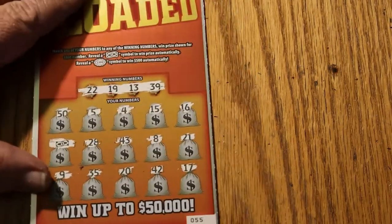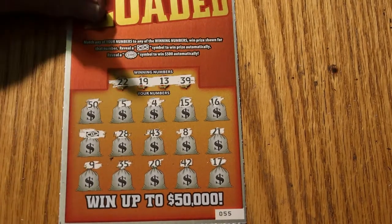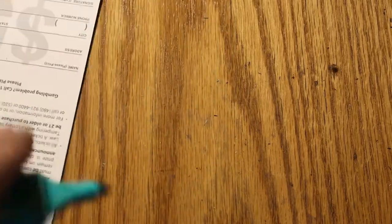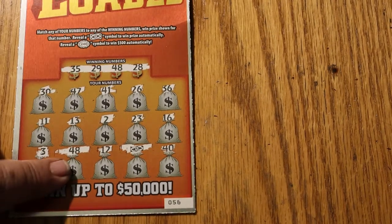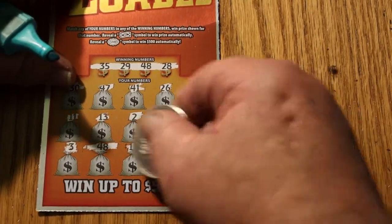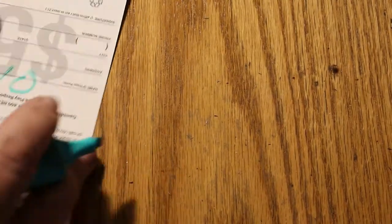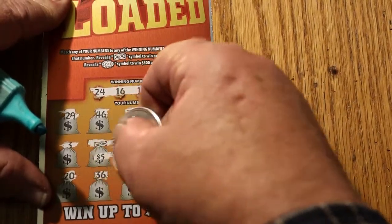The next ticket — and I don't think I missed any, but if I did I'm sure somebody will notice — we just have the flying dollar bill for another five. Ticket 56 has two matches: 48 and the flying dollar bill — five and ten. And the final ticket, ticket 57, has one match — flying dollar bill for another fiver.